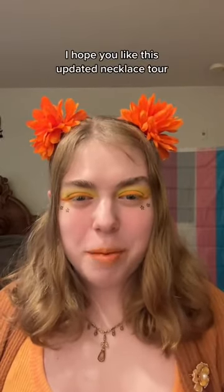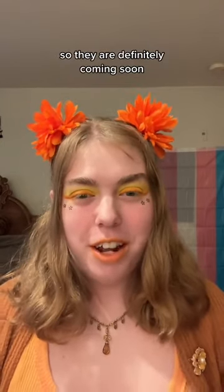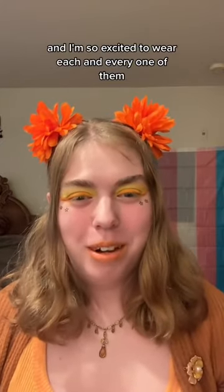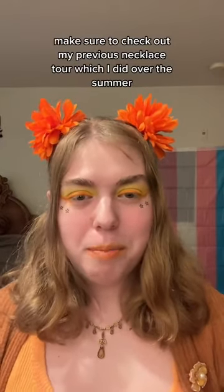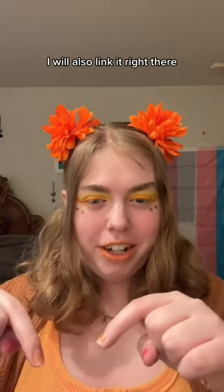I hope you liked this updated necklace tour. There are a few in here that I have yet to wear in a video, so they are definitely coming soon, and I am so excited to wear each and every one of them. Make sure to check out my previous necklace tour, which I did over the summer, in the playlist called Tours — I will also link it right there.